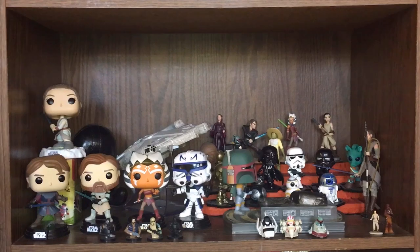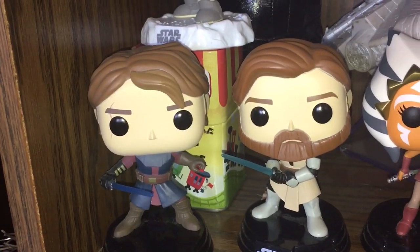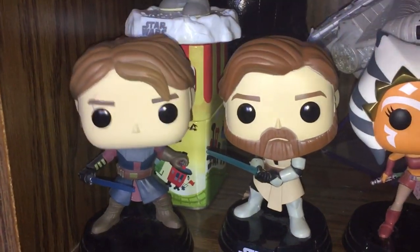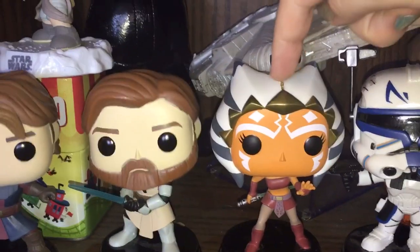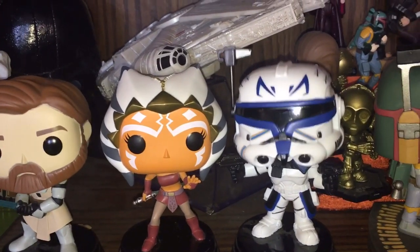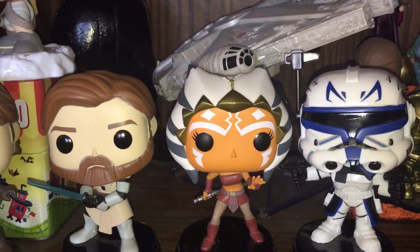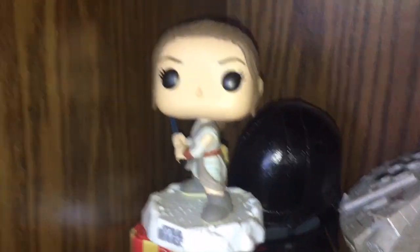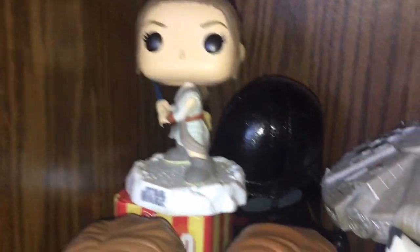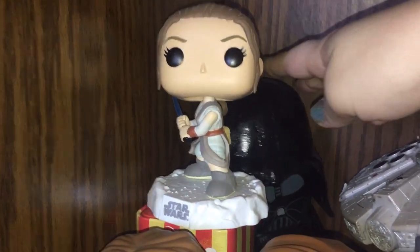My next shelf is my Star Wars themed shelf. Starting on the left I have Anakin Skywalker, Obi-Wan Kenobi, Ahsoka Tano, and Captain Rex. If you haven't seen the Clone Wars TV show or Rebels, you probably don't know who those two are. Up here I have Rey with her lightsaber, and I have Darth Vader in the back with a little smooch on him — I gave that to my husband for Valentine's Day many years ago.